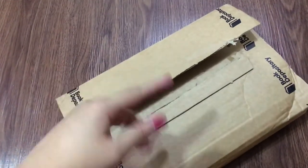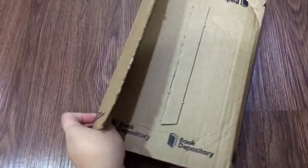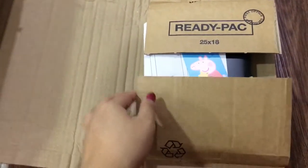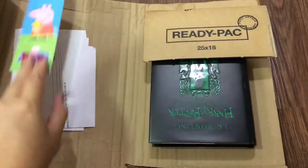Let me check to make sure it's correct, and let's open it. Peppa Pig — okay, I'm going to give this to my puppy.